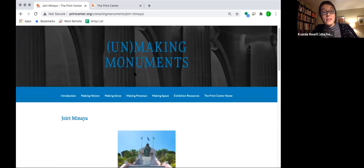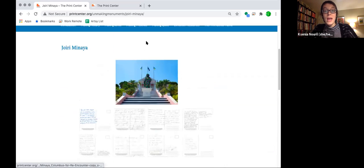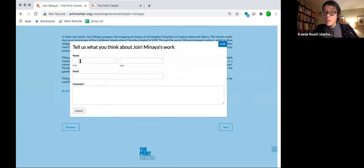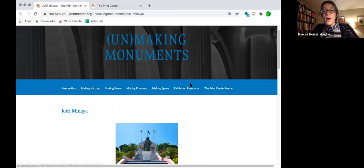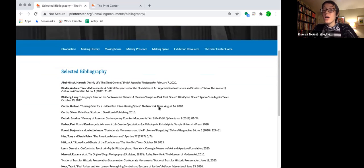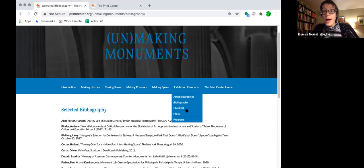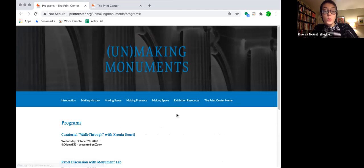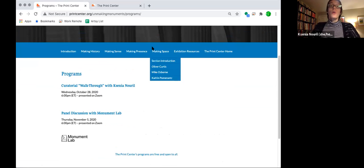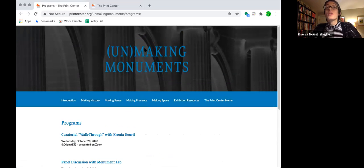We've tried to include some interactive elements to the exhibition. If you visit the page of Joiri Minaya, you can scroll down and also contribute to the exhibition anonymously if you so wish. We have a resource tab with information like artists' biographies, a really extensive bibliography if you're interested in exploring the topic of monuments further, as well as information about our past public programs related to the exhibition. You can find all that information by visiting printcenter.org/unmakingmonuments — I'll drop that link into the chat.